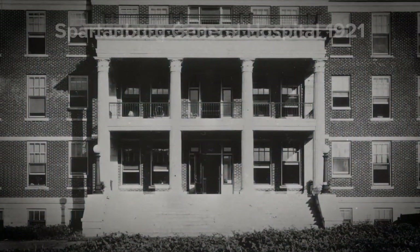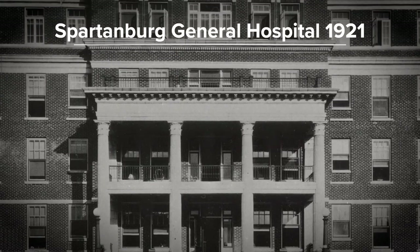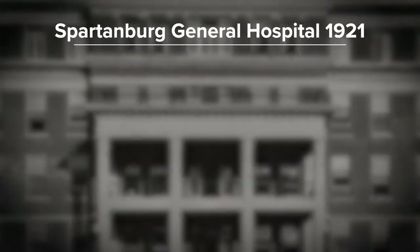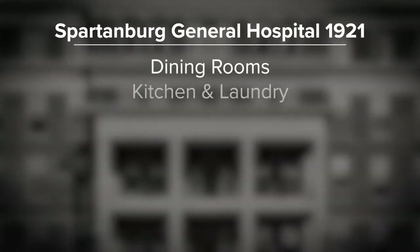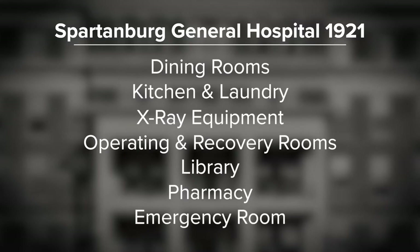The original Spartanburg General Hospital had four floors, a basement, and a sub-basement for mechanical functions. There were dining rooms, a kitchen and laundry, x-ray equipment, operating and recovery rooms, a library, a pharmacy, and an emergency room.